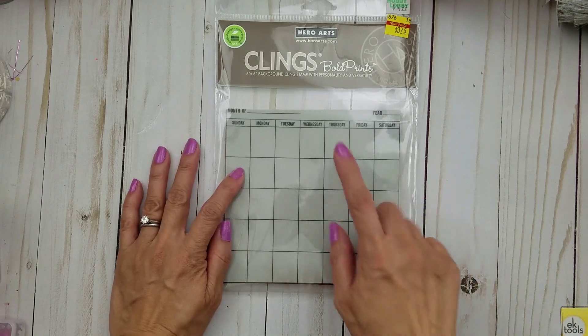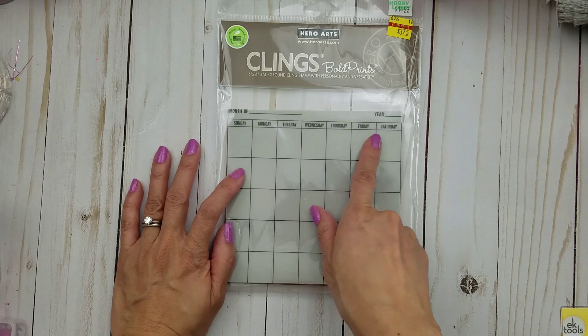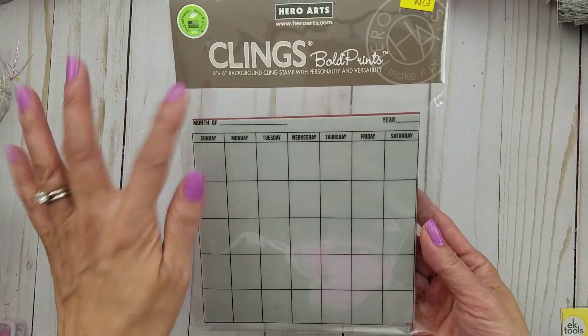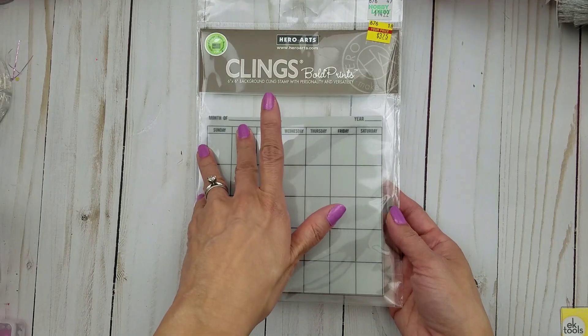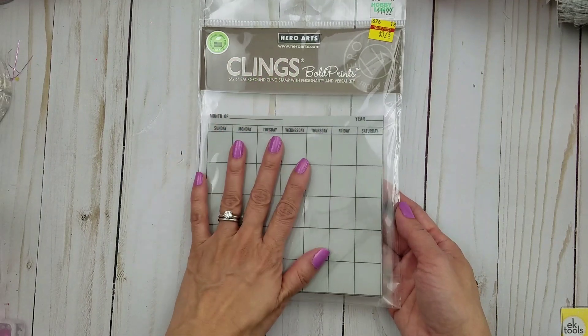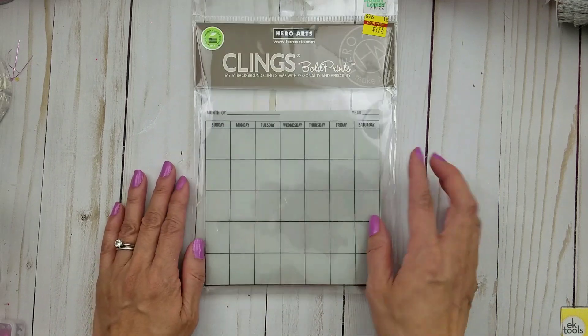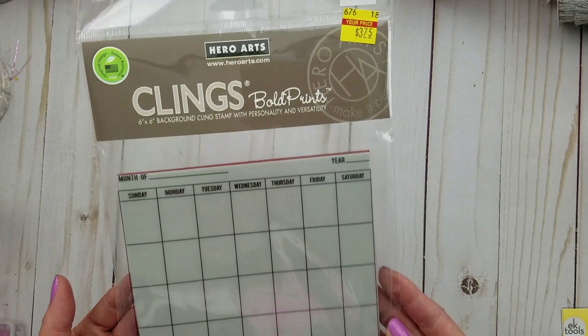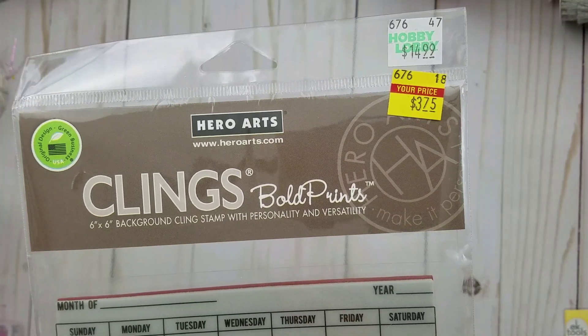The last time I was there, they only had the wooden stamps on clearance — most of them, not all of them. This time they have the cling stamps and the clear stamps on clearance too, just a select few. So this was $3.75, and normally they're $14.99.